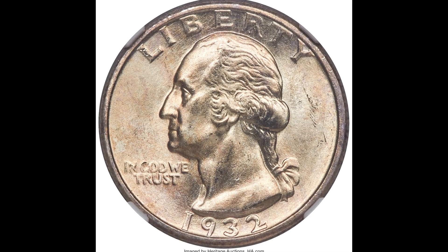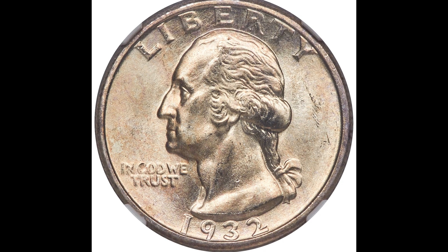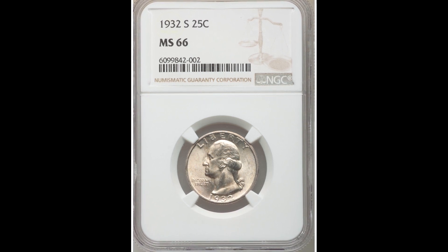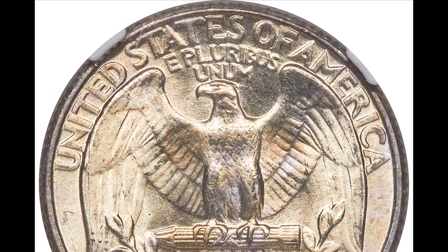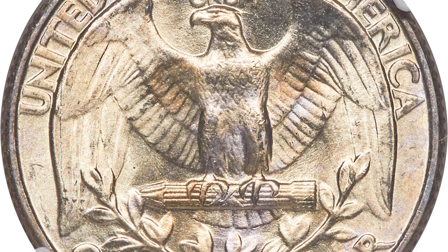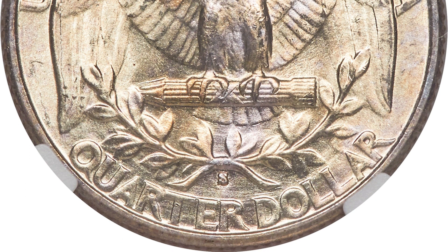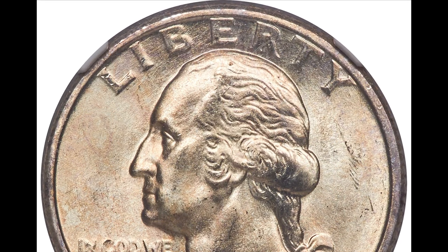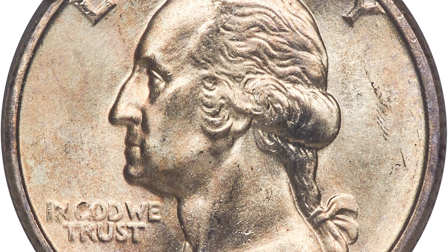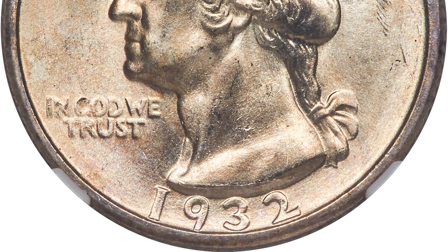Up next, we have a 1932S 25-cent Washington quarter graded by NGC mint state 66. That S mint mark stands for the San Francisco mint. There were only 408,000 coins struck at the San Francisco mint for 1932 — a relatively low number. Typically mintages are in the millions, tens of millions, or sometimes hundreds of millions. The lower the mint run, the higher the value your coin will be worth. This is a 90% silver and 10% copper coin, and because it graded so highly, this coin sold for $15,600.